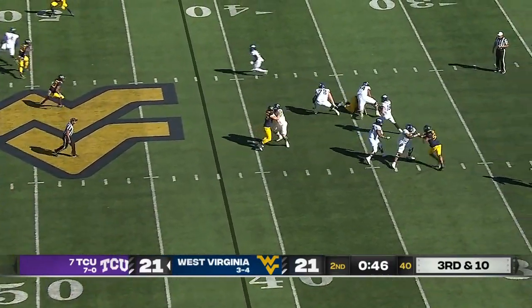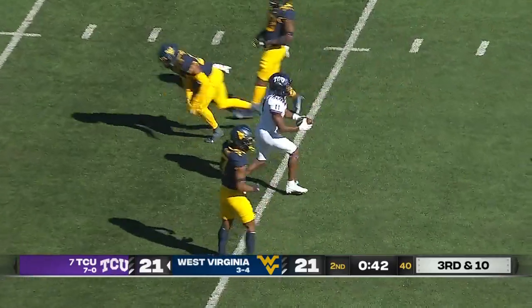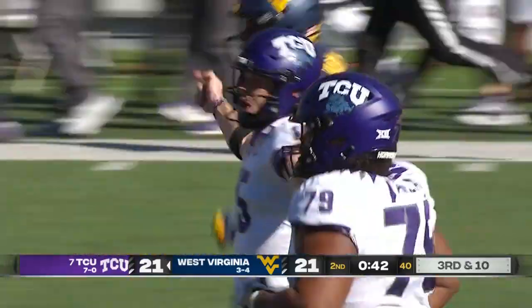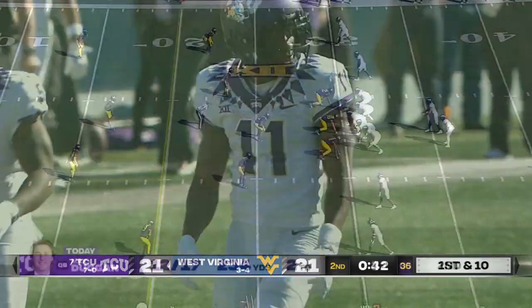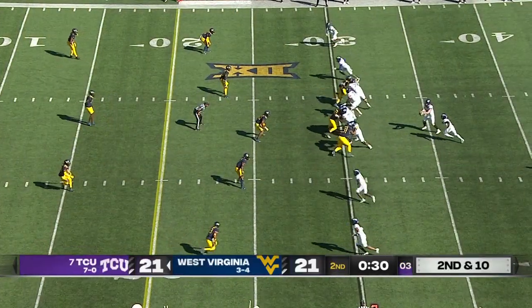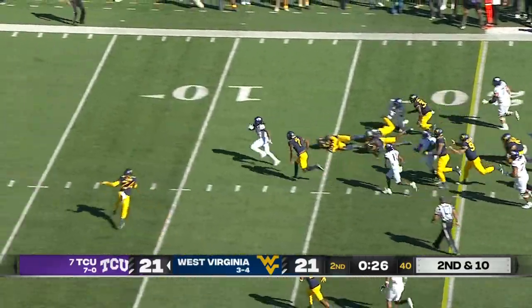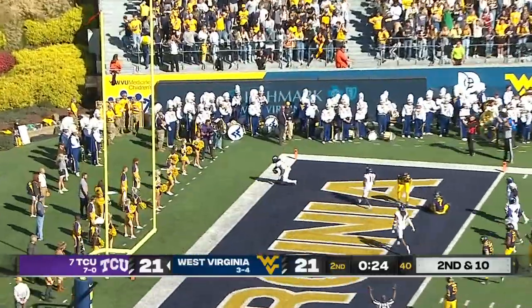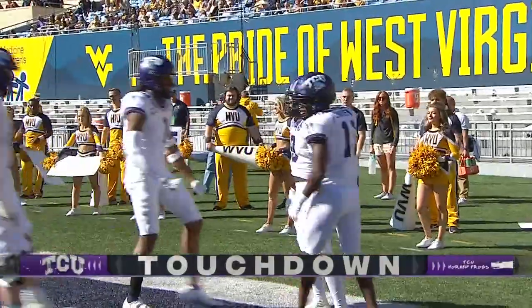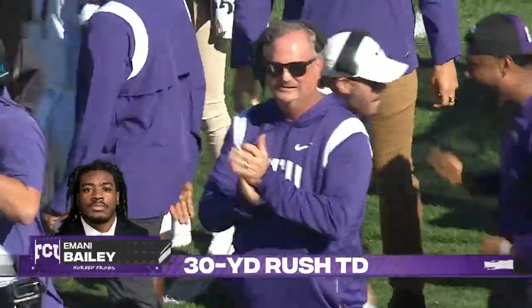Three-man rush. Duggan — hole shot — squeezes it in to Darius Davis. The reception down to the 30-yard line for a gain of 28. They're already in field goal range. And they'll run it here with Imani Bailey — breaking tackles — touchdown! Imani Bailey! TCU has the lead.